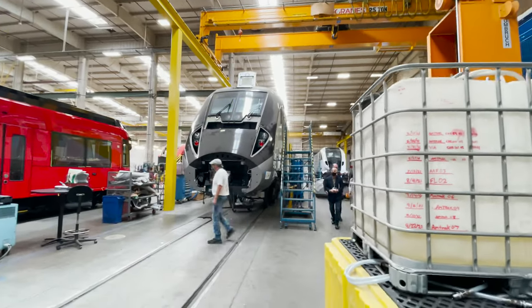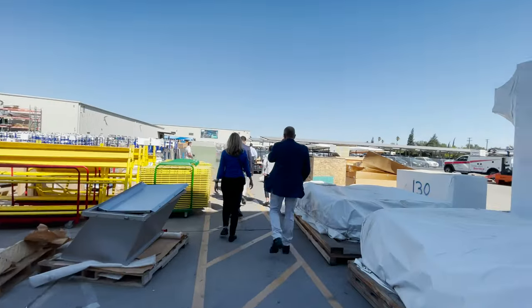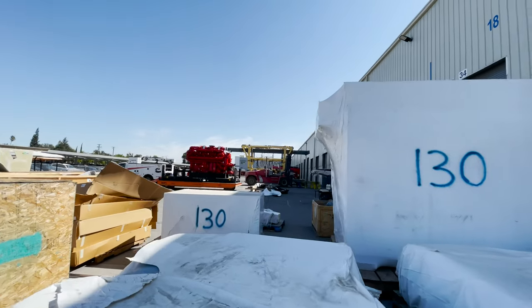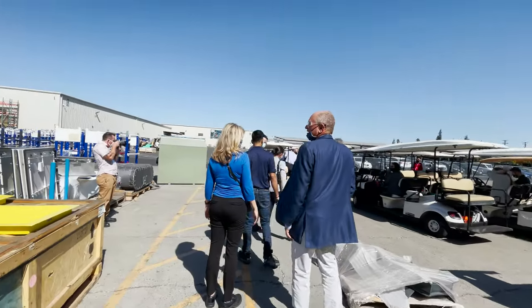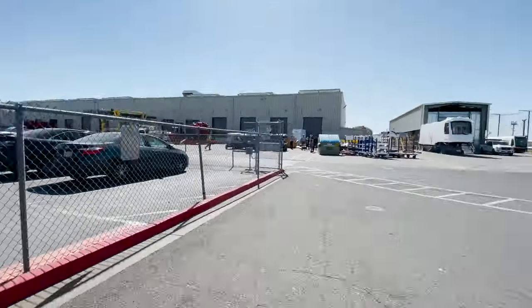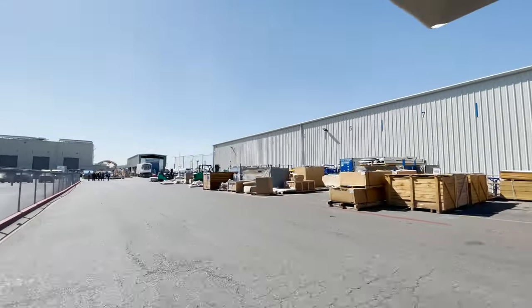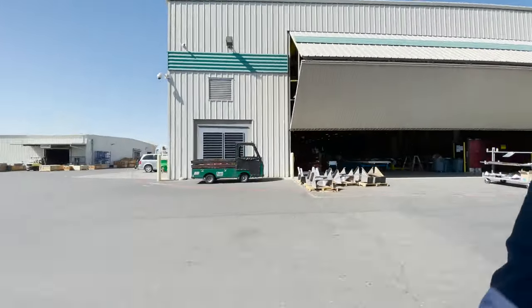With one last look in the nose, we will now head off to our next stop. Outside the final assembly building, parts that will be used soon are staged. Here is a quick look around the facility as we are taken to the next building where the locomotive car bodies are built. Lots of parts and other rolling stock are stored along the way.